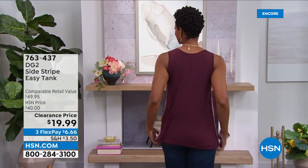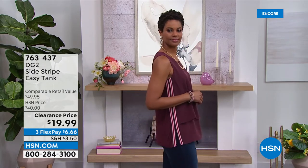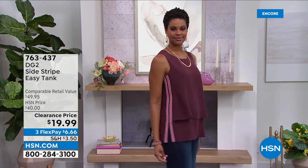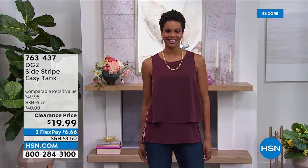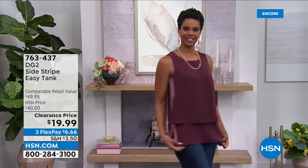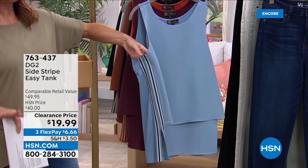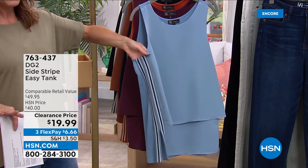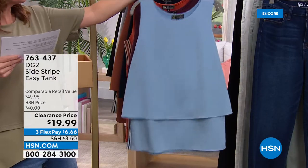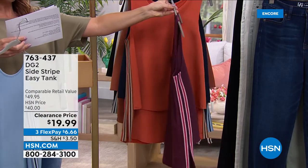Your number one all-time best-selling silhouette in DG2 tops is the easy top — the easy tank. It's the original silhouette with that fun and sporty stripe down the side done in a beautiful tape trim. Yours today for $19.99, with flex pay available. You can get five today for about a hundred dollars — one for Monday through Friday. This is our chambray color.